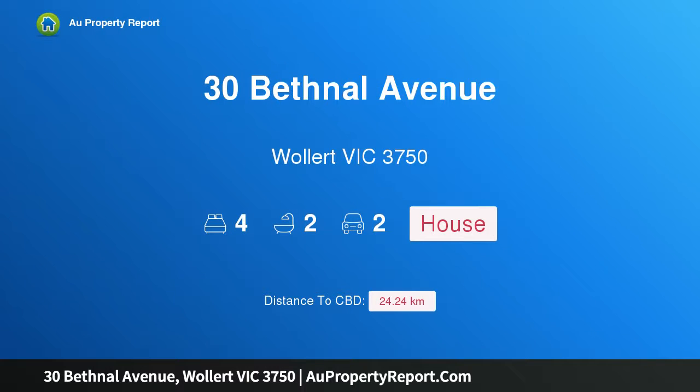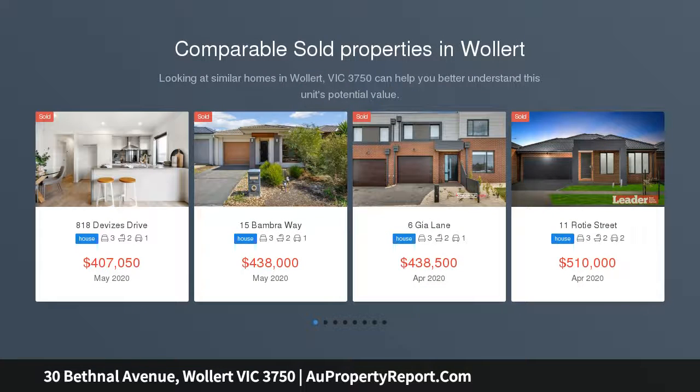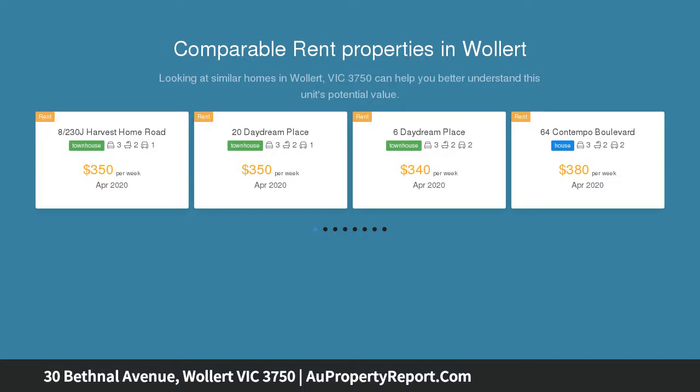Hi, I am glad to introduce property 30 Bethnal Avenue, Wallard Victoria, 3750. Brand new quality home situated within close proximity to Hume Freeway, schools, shopping center and parklands, makes this home perfect for first home buyers or the savvy investor.